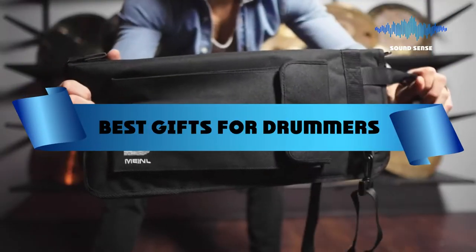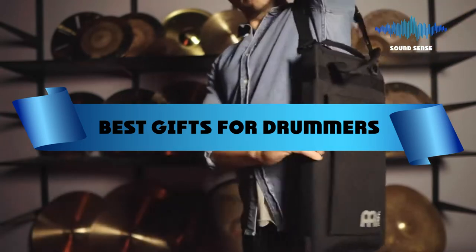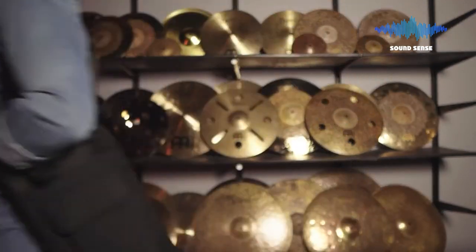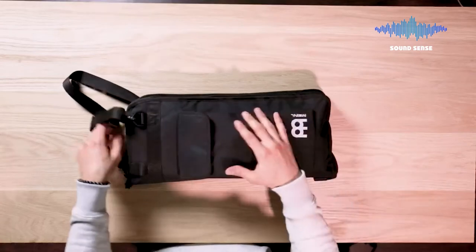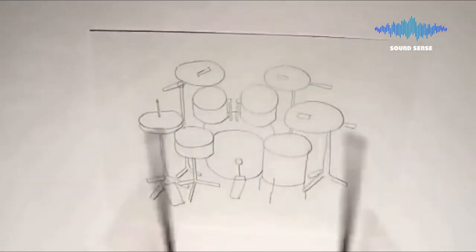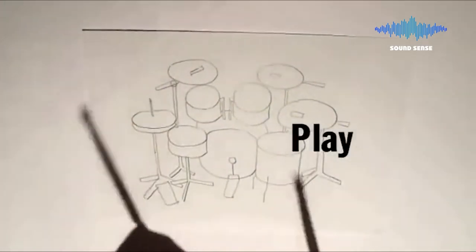If you're looking for the best gifts for drummers, here's a list you must see. We made this list based on our personal preference and sorted it based on features, prices, quality, durability, reputation of the manufacturers, and customer feedback. We've also included options for every type of customer, so let's get started.